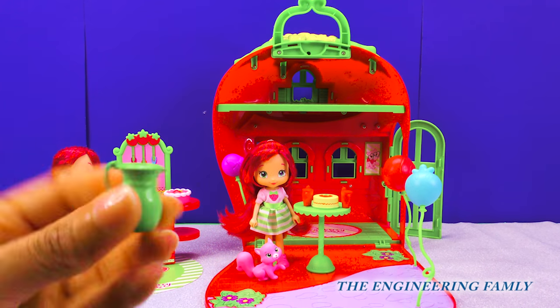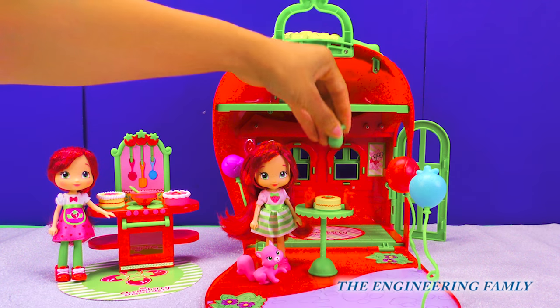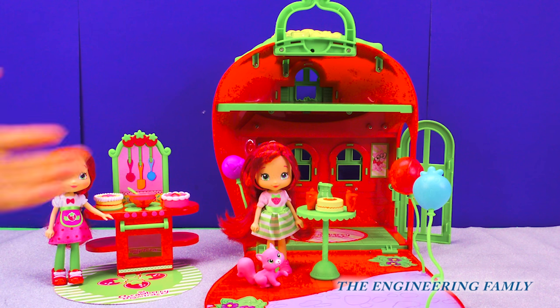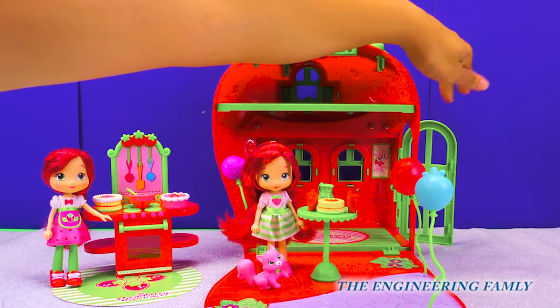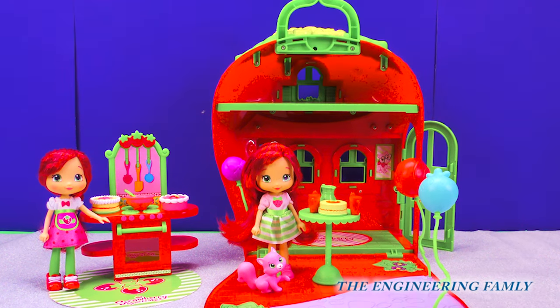I wonder what's in here. Maybe some strawberry lemonade? I betcha it is. This is so fun. And look, there is even a door on the side where she can open it up and invite all her friends over to play.